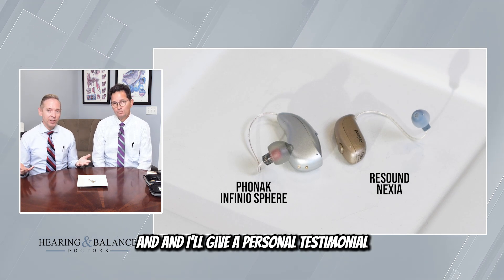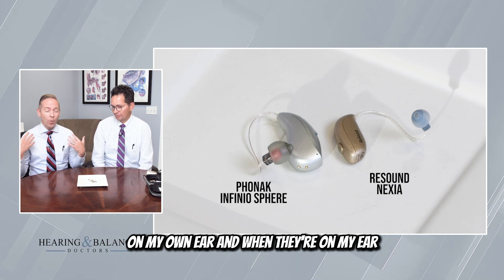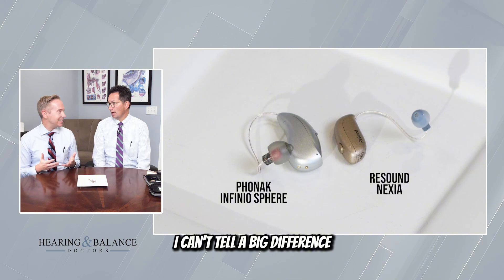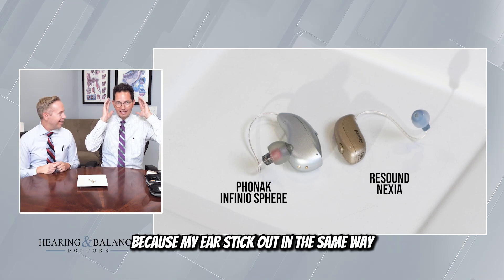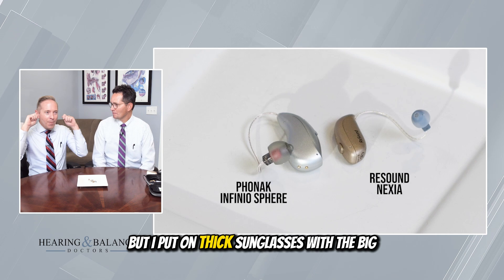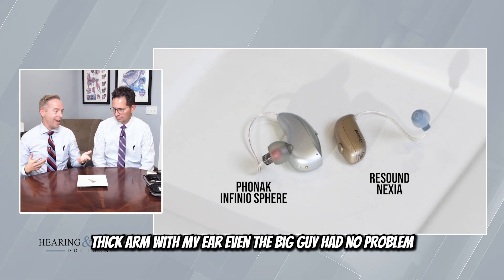I'll give a personal testimonial — I have worn both of these hearing aids extensively on my own ear, and honestly, they both are very comfortable. I can't tell a big difference. I've got a lot of room behind my ear; I could wear just about anything because my ears stick out. I've got amazing ears for hearing devices. I put on thick sunglasses with a big, thick arm, and even the big one had no problem.